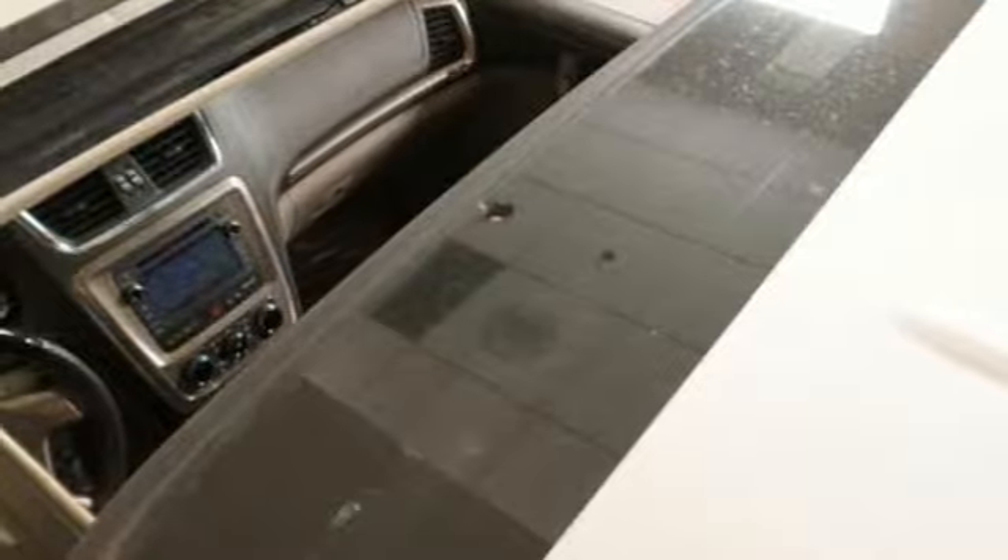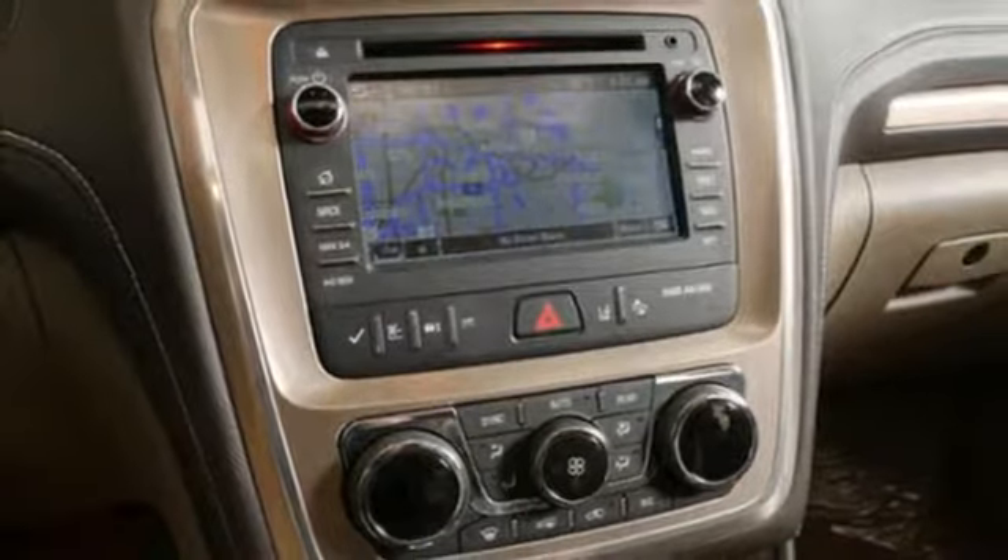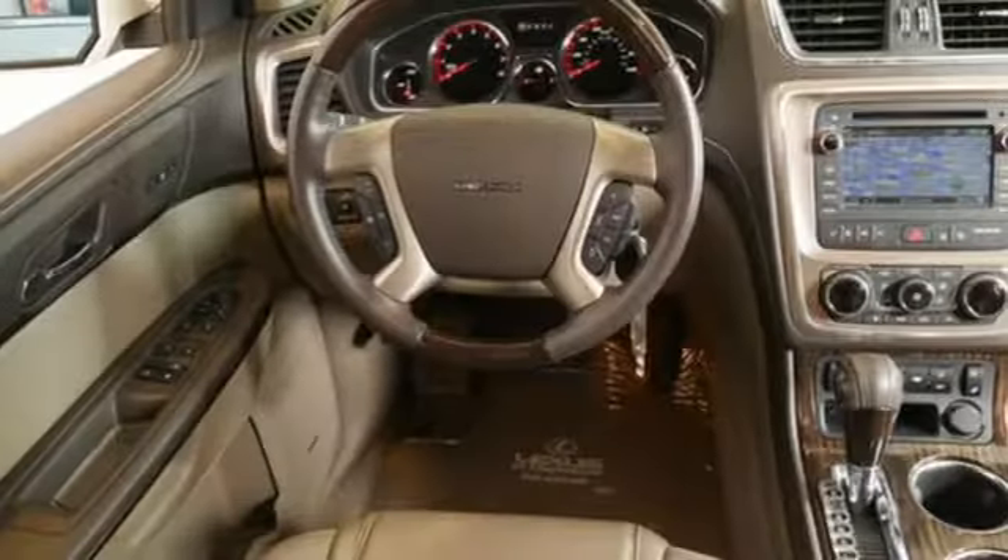V6 engine, express open and close sliding and tilting sunroof, gas pressurized shocks, and automatic transmission.